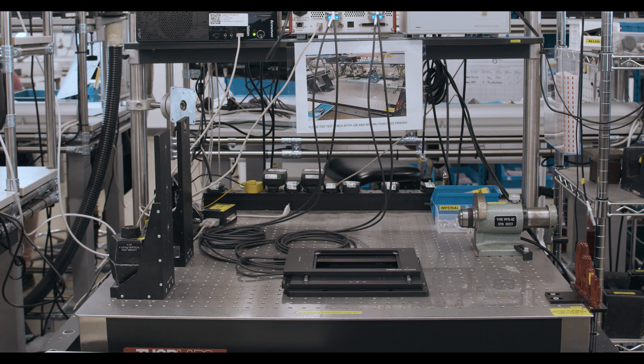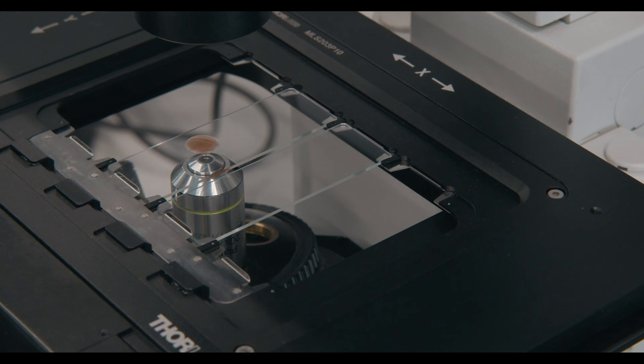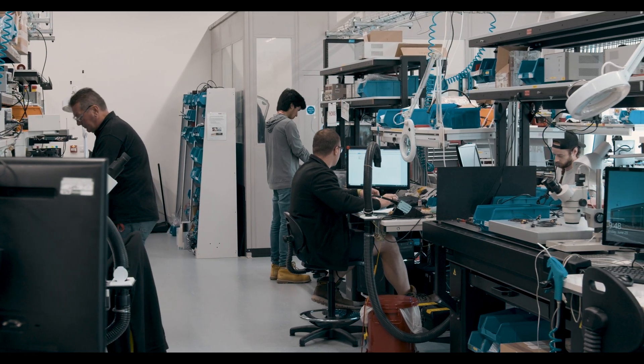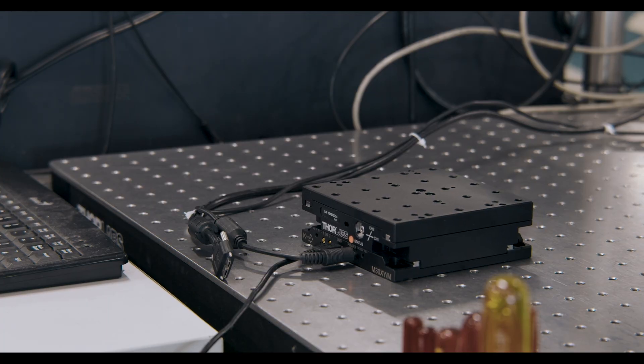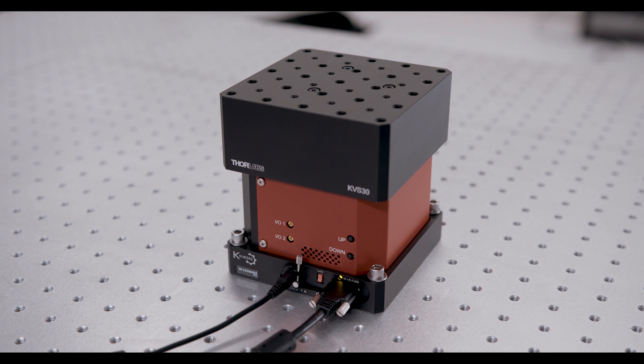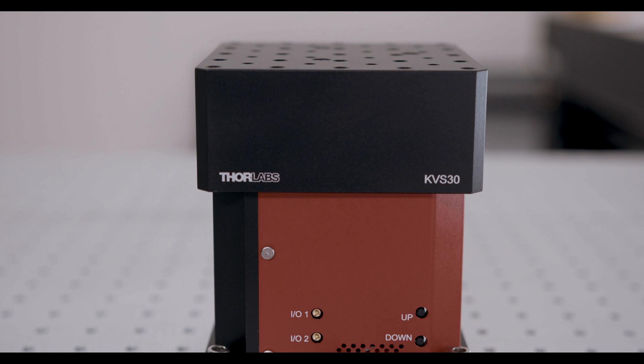Motion control really is a category of automation which relates to the precision movement, often of parts of a machine. Motion control components that we design are designed to move very precisely, very controlled, such that they can carry out their experiment, their alignments and their positioning.